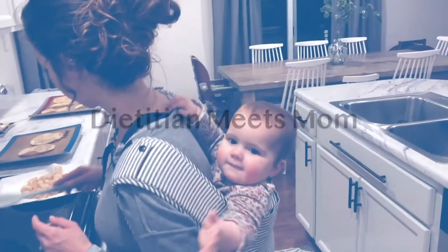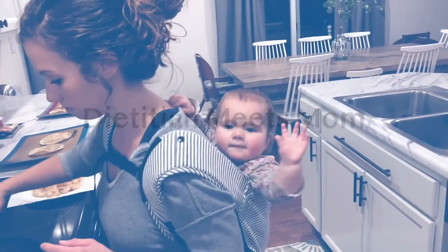I'll show you some of my favorite snacks that you can buy at Walmart for your whole family. Hey guys, I'm Jostyn from Dietitian Meets Mom, and I'm going to share with you my favorite snack finds from Walmart.